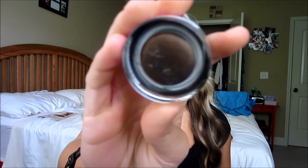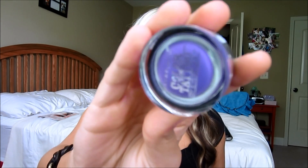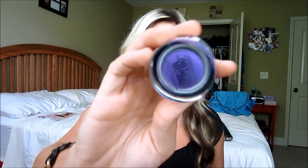And then from Maybelline, I got three more color tattoos. I picked up one more from the newest collection that I didn't get at Ulta — it's the Rich Mahogany, a really pretty brown color. And then I also picked up two from the Permanent Collection that I've been eyeing forever. This is Tenacious Teal, and this one is Painted Purple — I think it's such a beautiful, beautiful purple. Love this.